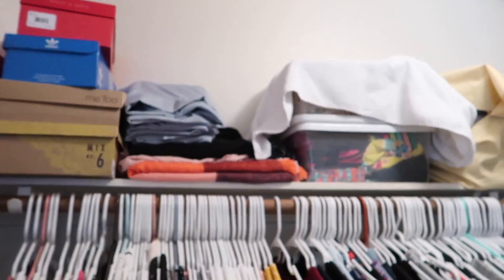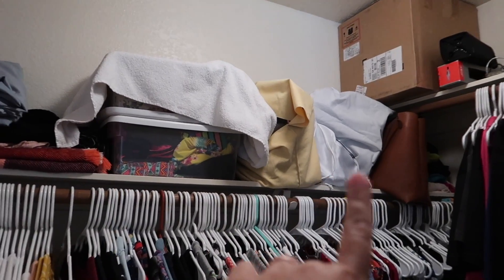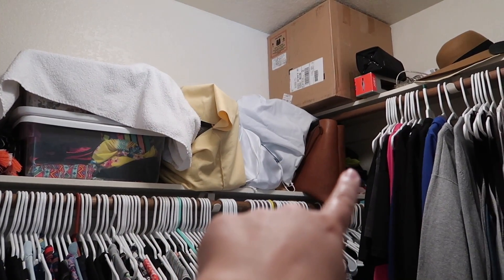I want to go through my side and get rid of the clothes that I don't wear, that I don't like, that don't fit. I want to get rid of some clothes and then I also want to reorganize the top shelf. Up here I keep some of my bags — I have more bags in our hallway closet but I keep most of them in here.